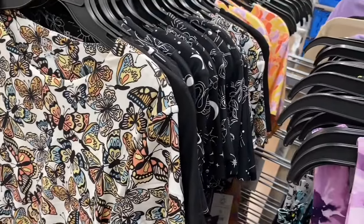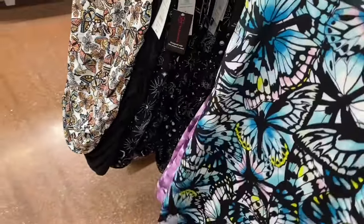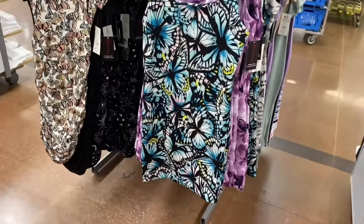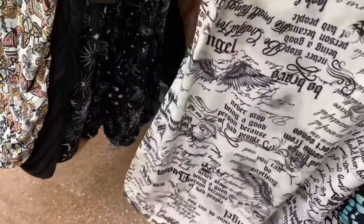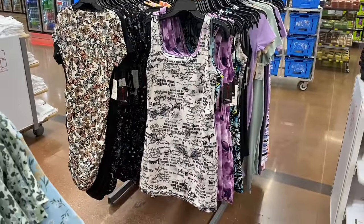That one came in black galaxy flowers, but this one also comes in solid black. They have butterfly prints — two different butterfly styles — and I like how this one has a square neck. Oh, they also did this design on a two-piece set, kind of without the words. So they have that one as well.